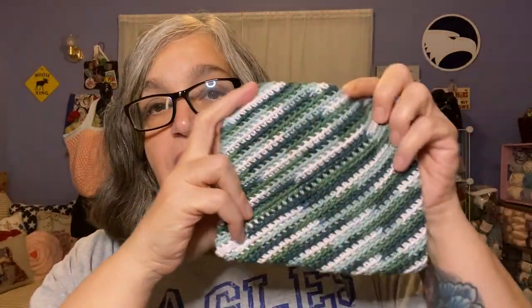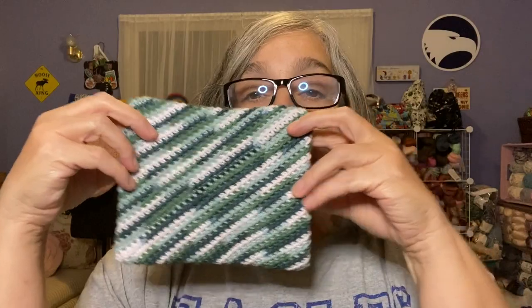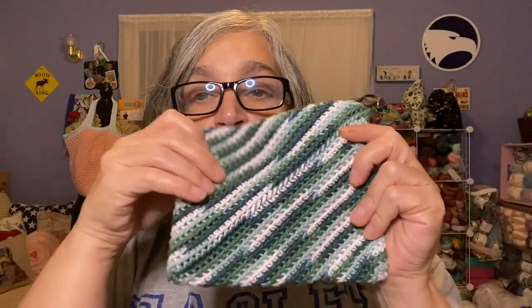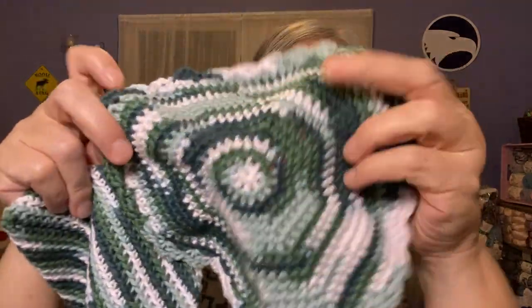For the pot holder, I used back loop only when I crocheted it to give it some texture — there are ridges on it, though it's a bit hard to tell because of the yarn. It's double thickness and very easy to make. These are such good pot holders — better than anything you can buy. The front and back look pretty much the same. I think I'll use the other one as a dishcloth.